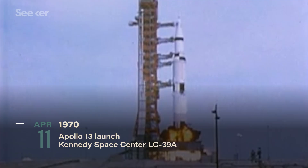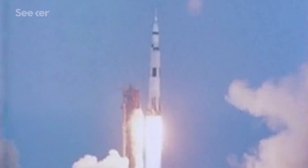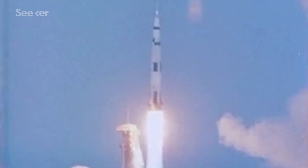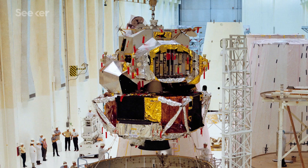From the outside, though, everything appeared to be good enough to fly. So, on April 11, 1970, Apollo 13 essentially lifted off with a time bomb inside the service module. After the near disaster, NASA had to make major structural changes to the command service module and the lunar module.